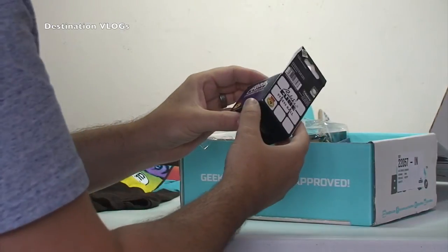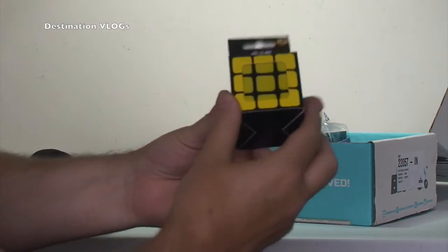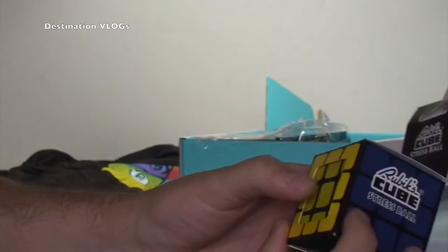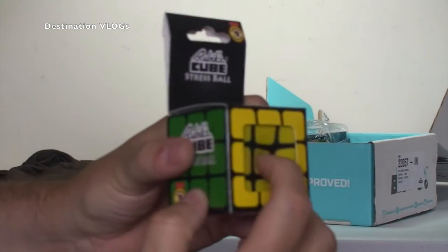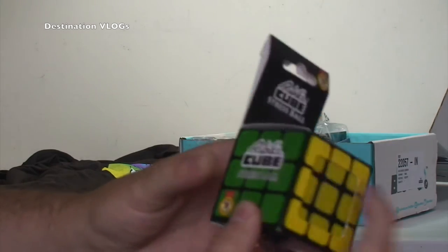What else have we got? We have got a Rubik's Cube stress ball — you can see there, squidgy. So that looks pretty awesome; I'll probably take that to work actually, I could do with a bit of a stress ball at work. So yeah, a Rubik's Cube stress ball — awesome.